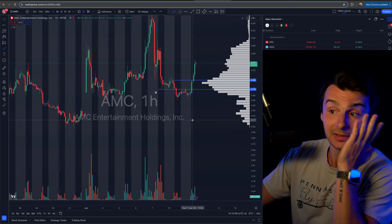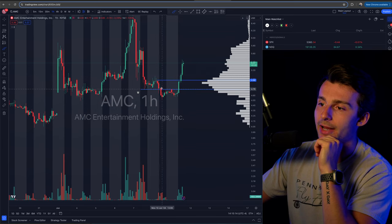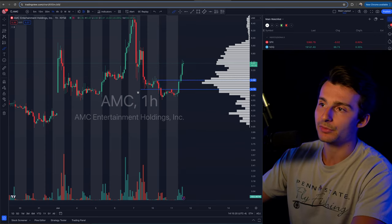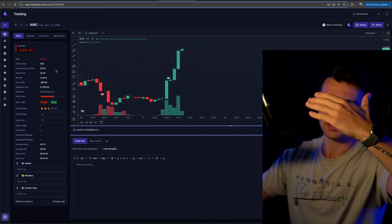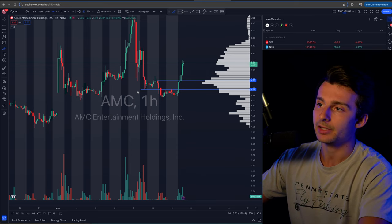I originally got in and my stop loss on the break yesterday was high of day, so it was actually at $4.98. I was risking about $0.20 up for about $0.35 down, so not quite a two-to-one but close to a two-to-one risk/reward.